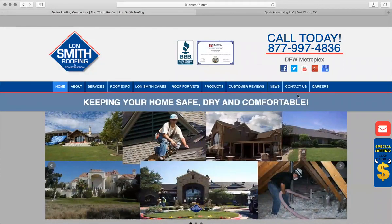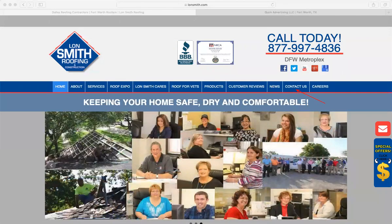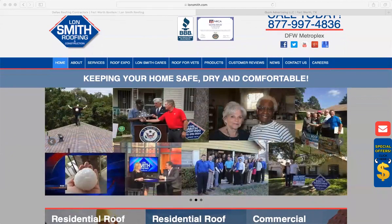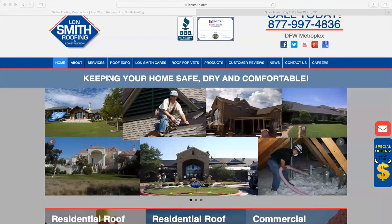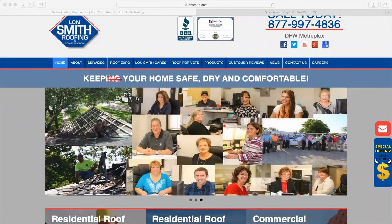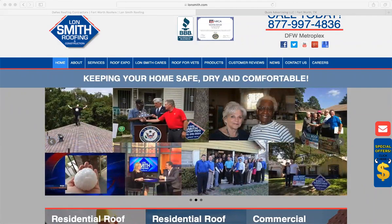I would move all those navigation links into a hamburger menu. You can keep a couple — like a contact us — but I wouldn't have anything else. Scrolling down a little further: 'keeping your home safe, dry and comfortable' — that's great. But I would say 'keep your home safe, dry and comfortable' and remove the '-ing.' By removing it, it makes me as your customer feel like I'm the one keeping my home safe, dry and comfortable. If you say 'keeping' that means you're doing that — and I'm the hero, you're the guide.